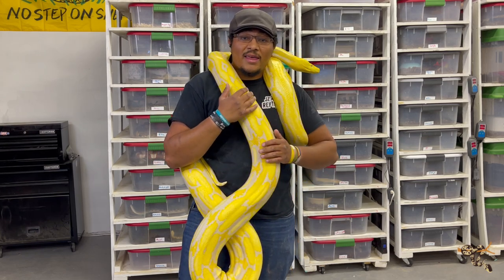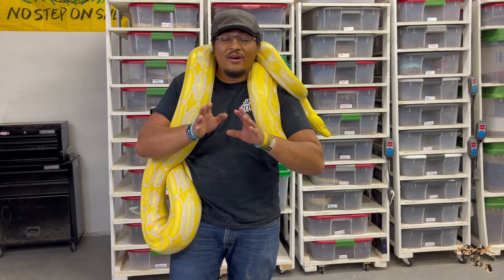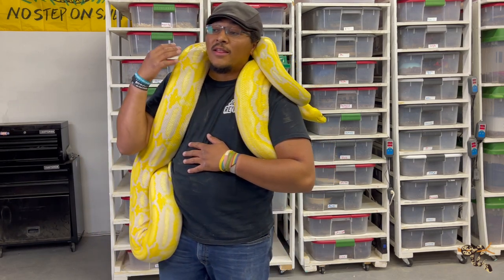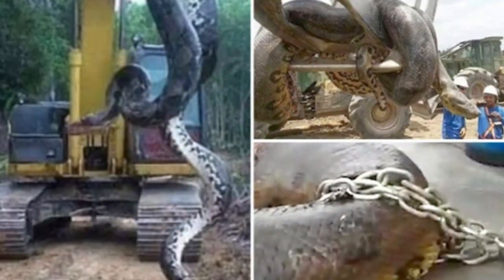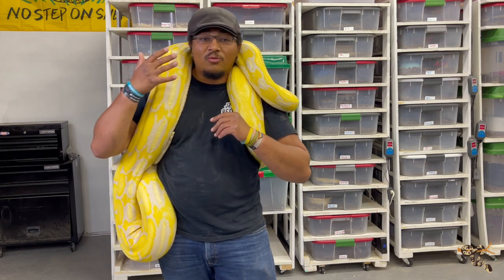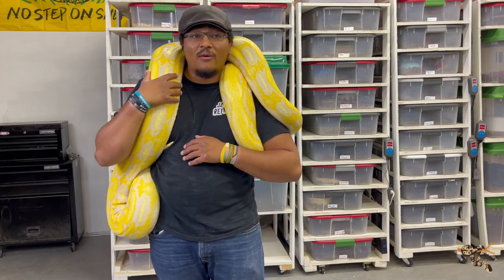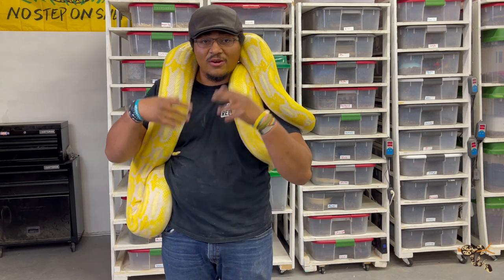Reticulated pythons are huge — this is the longest species of snake in the world. The longest was Medusa, a reticulated python in a zoo here in the United States that got to 25 feet long. There was also one corroborated by multiple people of a 32-foot-long snake that was found, but it was never officially recorded. Places like Reptile Gardens in South Dakota offer a cash reward to find a 30 or 40 foot python.